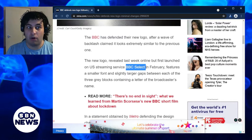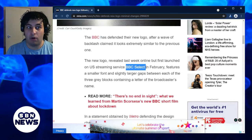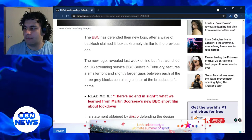Interestingly, BBC Select is actually a brand that's been brought back. At one point it was actually a TV channel that was broadcast in America — I'm not too sure. BBC Select has been brought back as a streaming service.